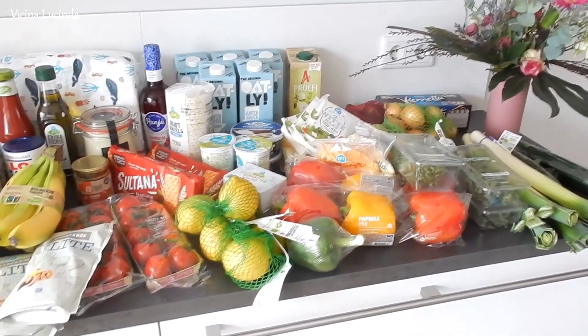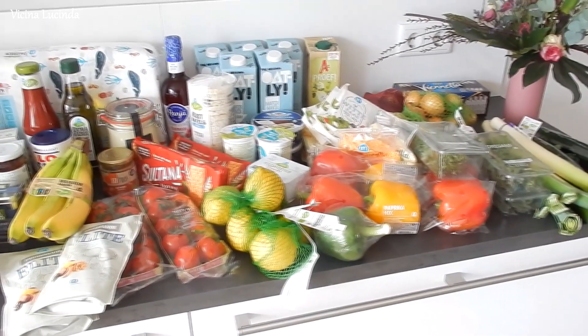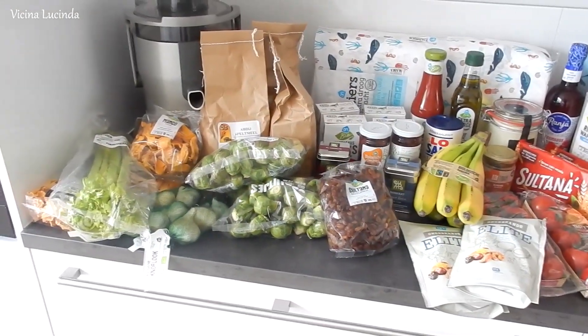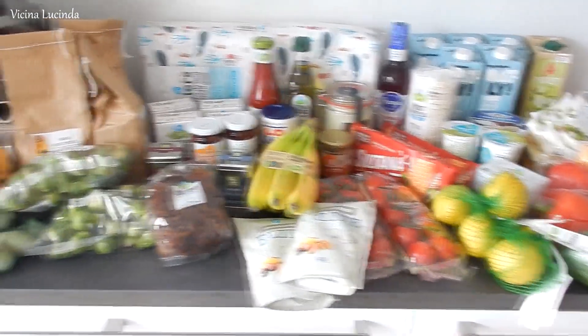My husband is looking for a new freezer, but before we have it, it will be a few weeks. So we just have to go to the grocery store more often, or order a few times more. But I will show you everything that I have here.